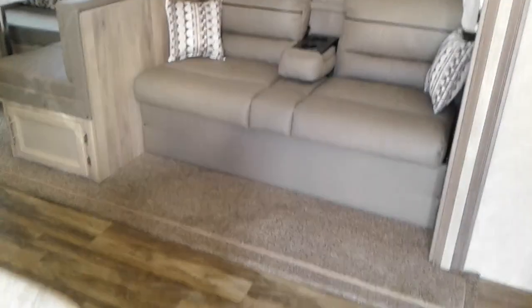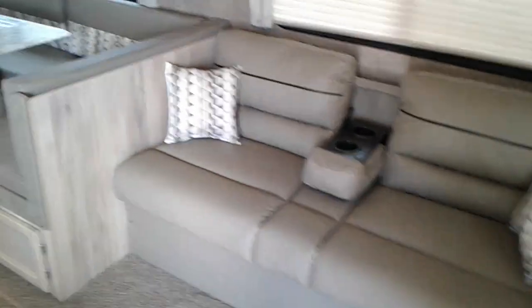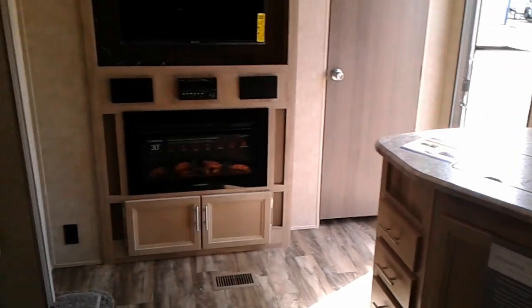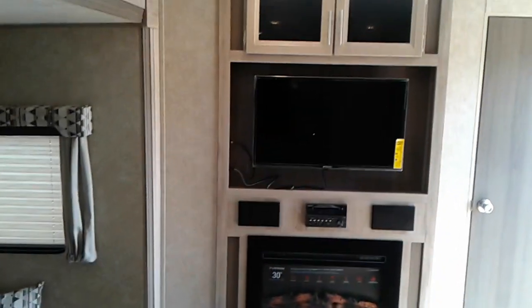Nice couch, u-shaped dinette, refrigerator, four-burner range, microwave, fireplace, flat-screen TV.